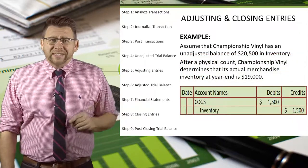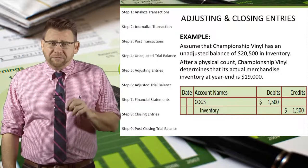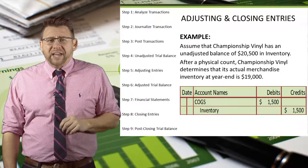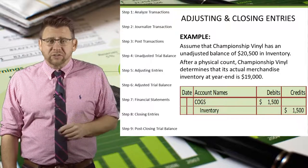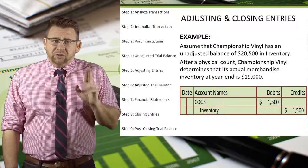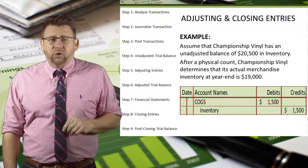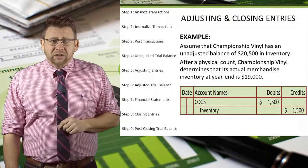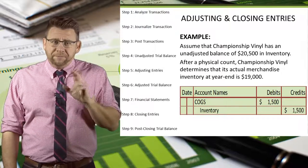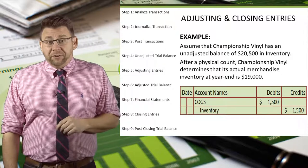Let's look at an example. Assume that Championship Vinyl has an unadjusted balance of $20,500 in inventory. That balance comes from the accounting cycle step 4, the unadjusted trial balance. After a physical count, Championship Vinyl determines that its actual merchandise inventory at year-end is $19,000. So it has to make a $1,500 adjusting entry so that the physical inventory amount equals the ledger balance for inventory.